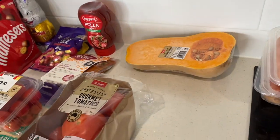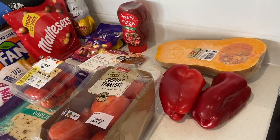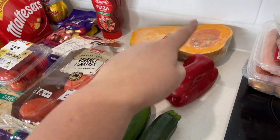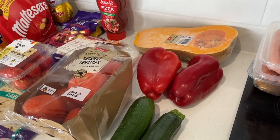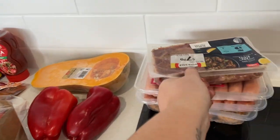I also picked up a butternut pumpkin, two capsicums that were both on special, and two zucchinis. I'm planning to do some roast veggies, and I still have some potato in the fridge to roast up as well, so I'll have a good batch of roasted vegetables.